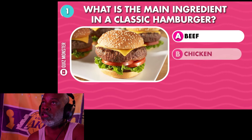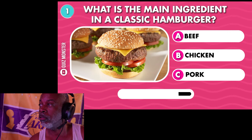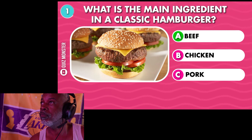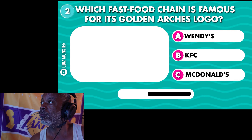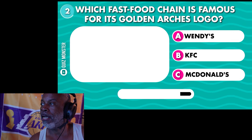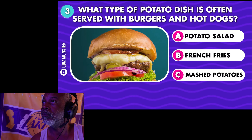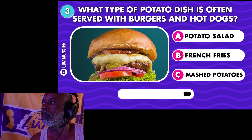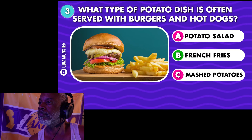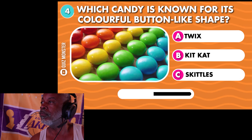Here's a fun general knowledge quiz, Junk Food Edition. What is the main ingredient in a classic hamburger? Beef. Which fast food chain is famous for its golden arches logo? McDonald's. What type of potato dish is often served with burgers and hot dogs? French fries.